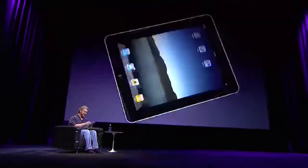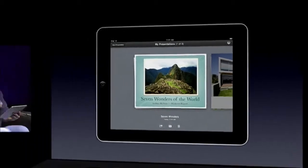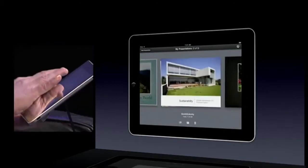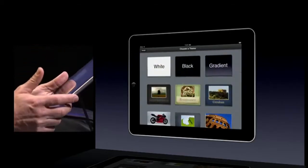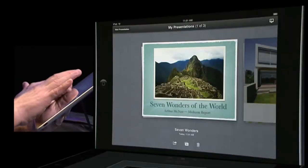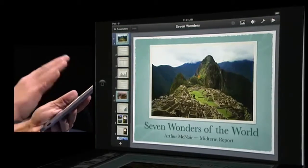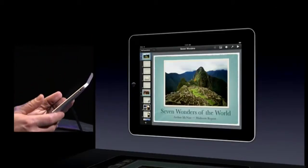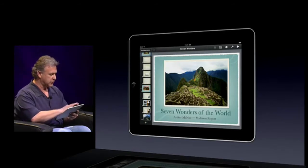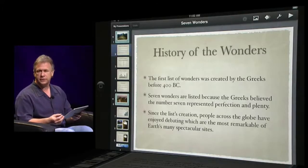Let's launch Keynote. Keynote runs in landscape orientation because that's the way slides are designed — horizontally. When we launch Keynote the first thing we see is our slide library — a library of presentations we've created. I can create a new presentation by tapping a button, and I have access to gorgeous templates just as you'd expect. I'm going to open this first presentation: Seven Wonders of the World. I have a big beautiful slide to work on, menu items on top, and a slide navigator on the left. To move around the slide navigator I just scroll with my finger; to go to a slide I just tap on it.